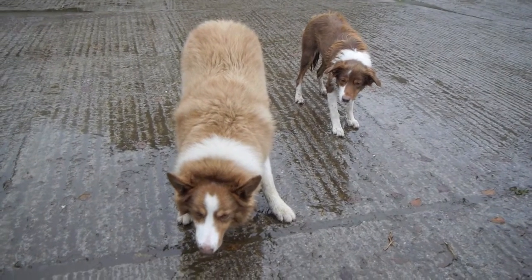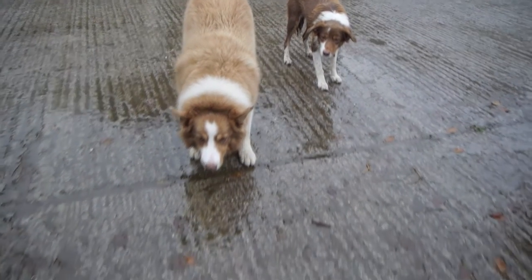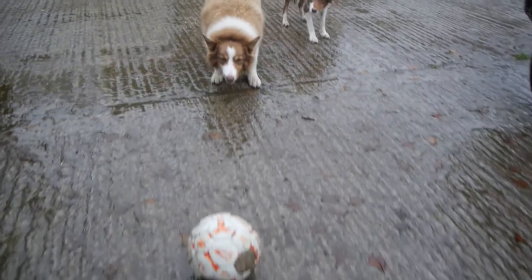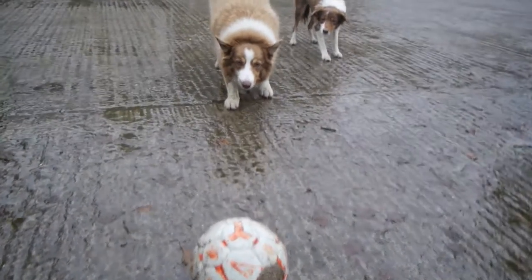I've just called in at the farm and here are the two farm dogs. You might wonder why they're looking like this — the reason is they're both very keen football players. Let's see what we can do — oh, he's sneaking up on the ball!